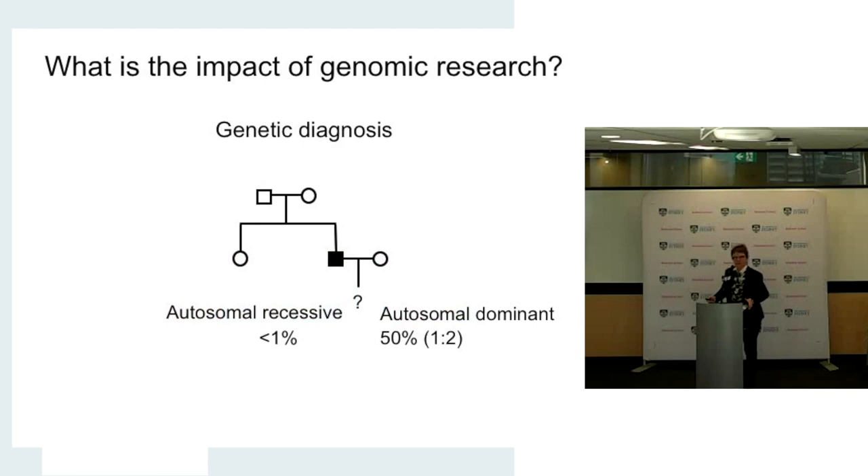Why are we interested in genomics and finding a genetic diagnosis for eye conditions that have a genetic cause? One reason is it can be helpful for families in understanding the chances of having another affected child, or for an affected adult, the chances of having an affected child themselves. Often without a genetic diagnosis — as shown in this family tree — when an affected person is thinking about having a child, you don't know if the risk will be very low or as high as a one in two chance. That is related to the underlying genetic cause.